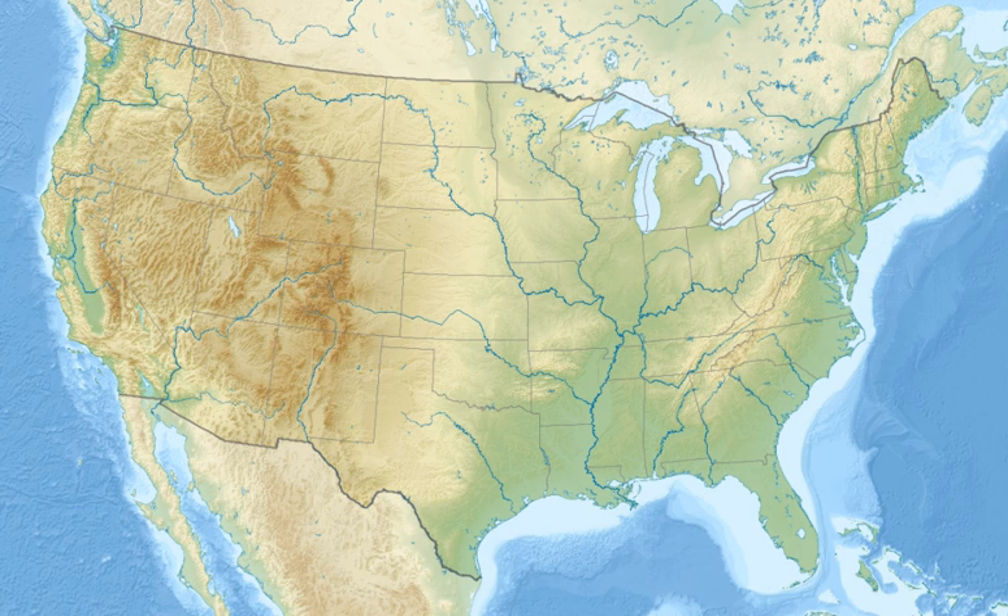One ton of natural uranium can produce more than 40 million kilowatt hours of electricity, equivalent to burning 16,000 tons of coal or 80,000 barrels of oil. More central to EBR-I's purpose than just generating electricity was its role in proving that a reactor could create more nuclear fuel as a by-product than it consumed during operation. In 1953, tests verified that this was the case. The site of this event is memorialized as a registered National Historic Landmark, open to the public every day Memorial Day through Labor Day.